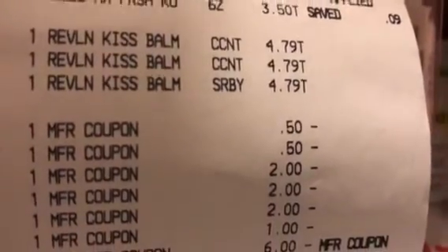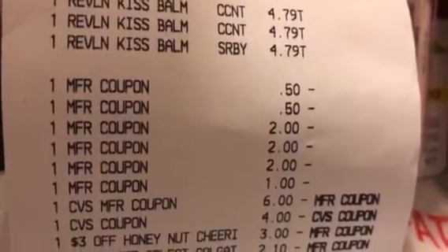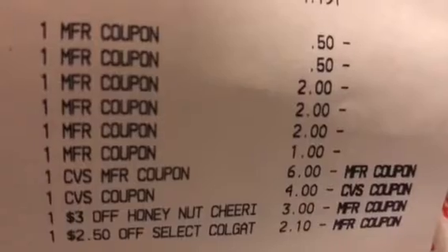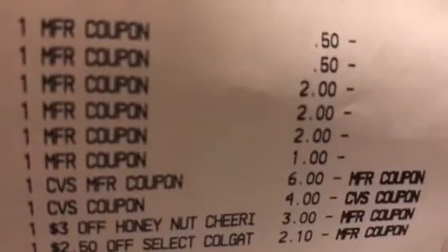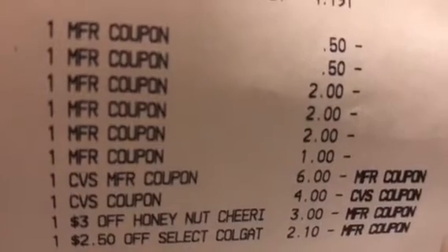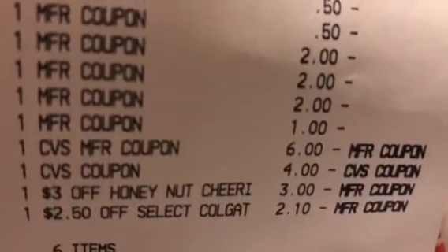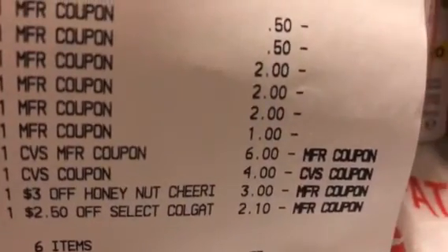There are my 50-cent IP coupons for the Cheerios, my three two dollar IP coupons for the Revlon lip from Coupons.com, my dollar off coupon for the Colgate from today's Smart Source, and my six dollar ECB. There's also the four dollar ECB the cashier printed because my two digital Gain products did not come off. There's the three dollars off Cheerios and the $2.50 off Colgate, bringing it down to $1.77.